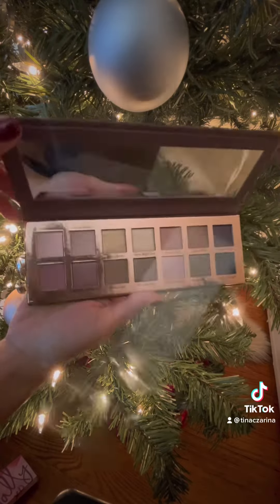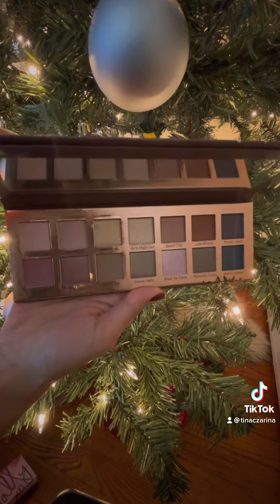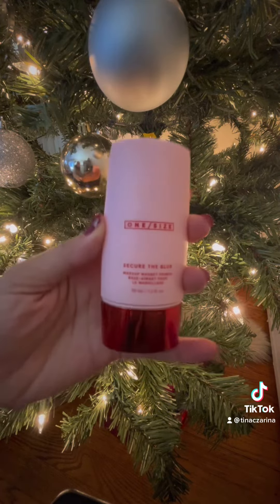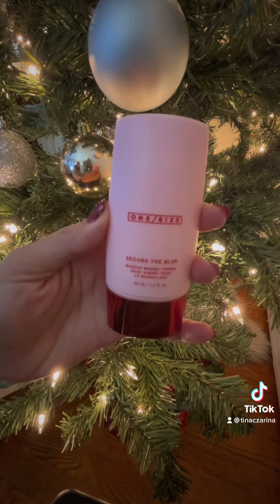I also got the Mali Beauty Best Dressed Lids Neutrals and Bold 14 Matte and Shimmer Eyeshadows, and this one is $45. One Size Face Primer by Patrick Star for $30.